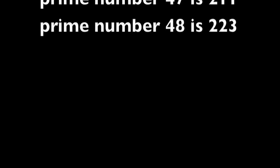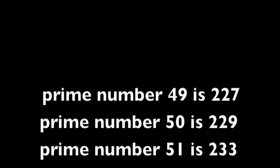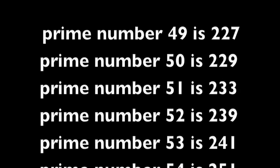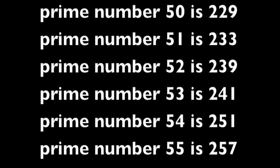Prime number 48 is 223. Prime number 49 is 227. Prime number 50 is 229. Prime number 51 is 233. Prime number 52 is 239. Prime number 53 is 241. Prime number 54 is 251. Prime number 55 is 257.